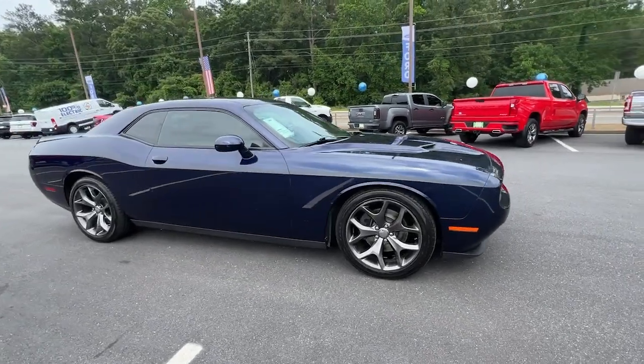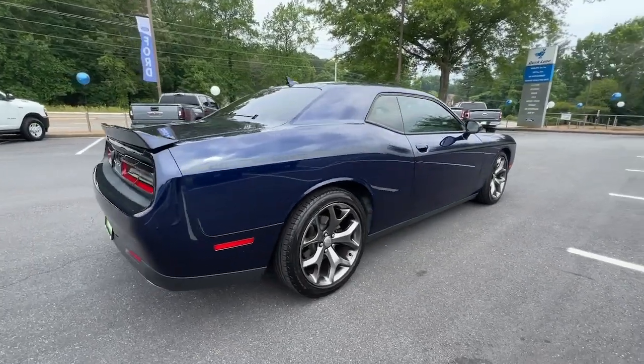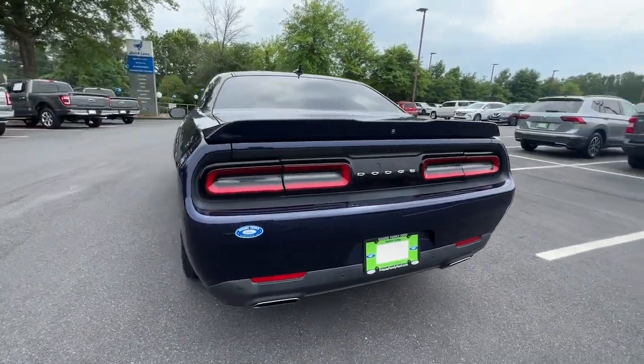Hop into the 2015 Dodge Challenger. This vehicle is an outstanding buy with fewer than 150,000 miles on the odometer.